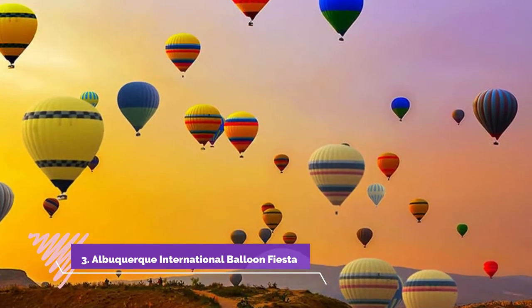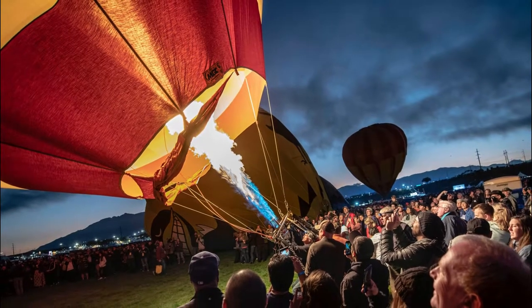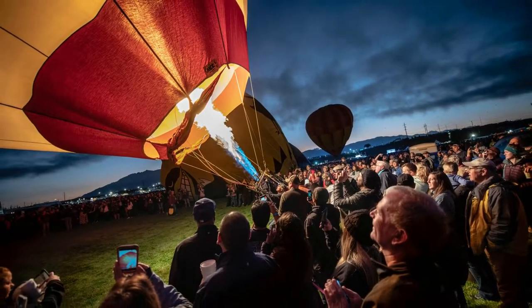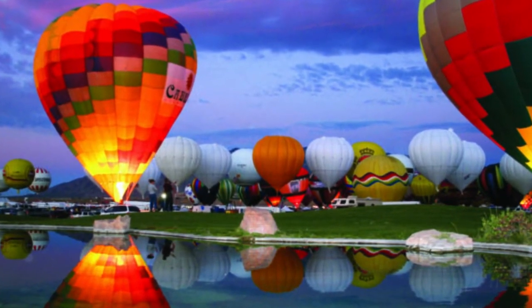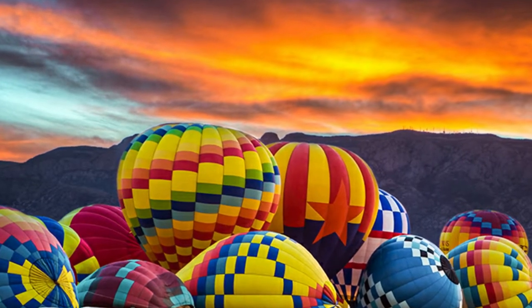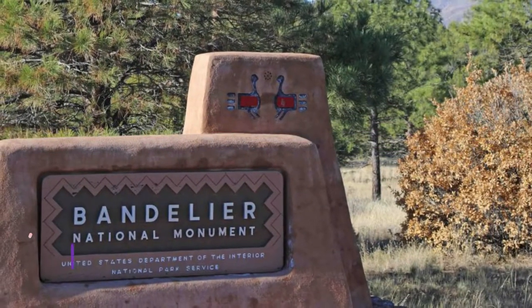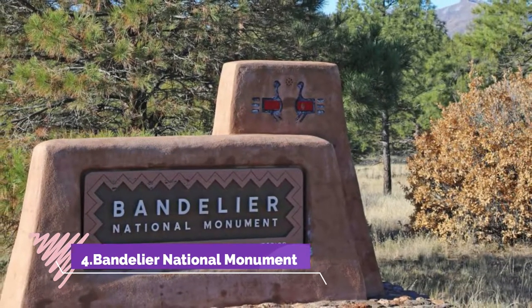Number three: Albuquerque International Balloon Fiesta. Each autumn, Albuquerque hosts the world's largest hot air balloon festival, drawing crowds of more than 80,000 people. The tradition, which started in a parking lot in 1973 with only 13 balloons, has grown to occupy a 365-acre park with more than 500 balloons participating. This nine-day festival is kicked off by the breathtaking mass ascension and continues with unique displays of coordinated ballooning and nighttime presentations.